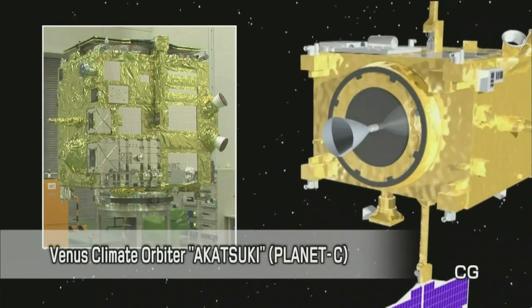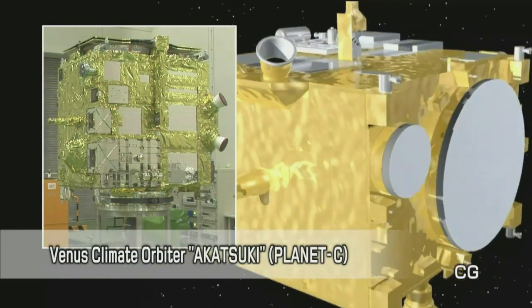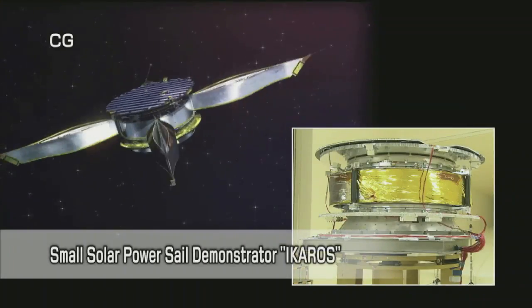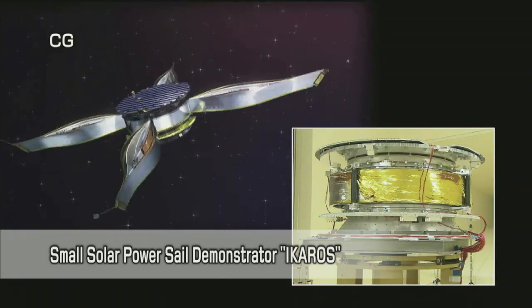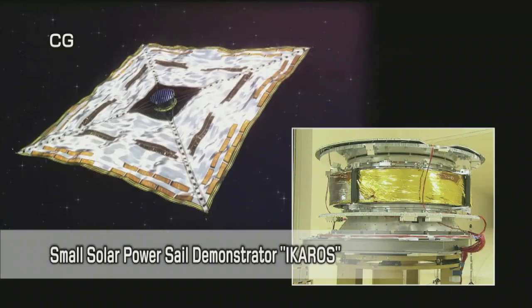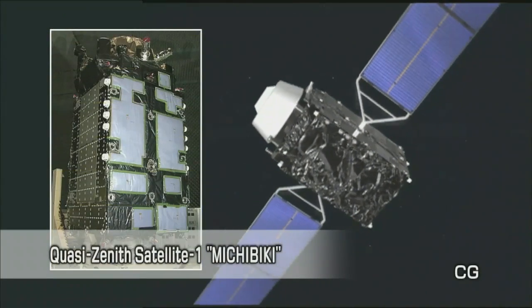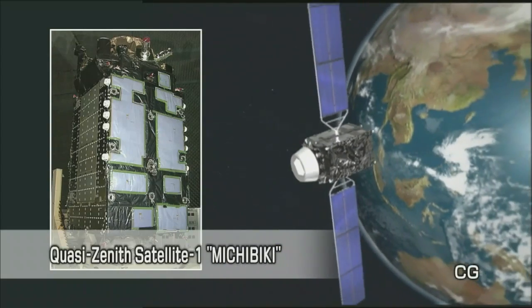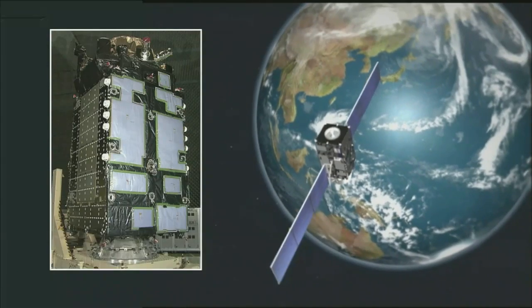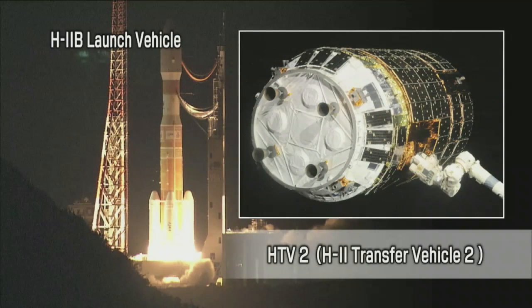Among satellite and spacecraft missions in Japan's fiscal year 2010, the launch of the Venus Climate Orbiter, Akatsuki, is scheduled. The small solar power sail demonstrator, Ikaros, will be launched using surplus capacity from the launch of Akatsuki. The quasi-zenith satellite 1, Michibiki, which is scheduled to provide high-precision positioning services, will also be launched. In addition, the HTV-2 will be launched on the H-2B launch vehicle.